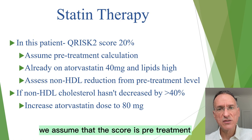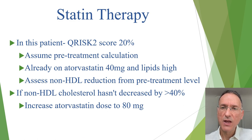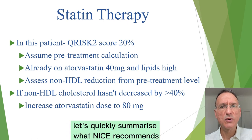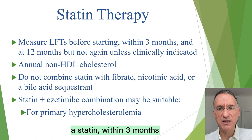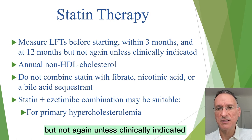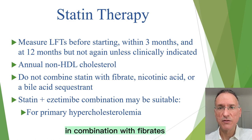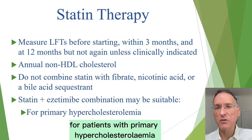Regarding this particular patient, we assume the QRISK score is pre-treatment, and even though she's taking 40 mg of atorvastatin, her lipids are still high. We'll need to check a pre-treatment non-HDL cholesterol to see if the 40% drop has been achieved; if not, we may consider increasing the dose to 80 mg daily. Regarding monitoring, we'll measure liver transaminase enzymes before starting a statin, within 3 months of starting or increasing the dose, and again at 12 months. We should not offer statin in combination with fibrates, nicotinic acid, or bile acid sequestrants. However, combining with ezetimibe may be appropriate for patients with primary hypercholesterolemia.